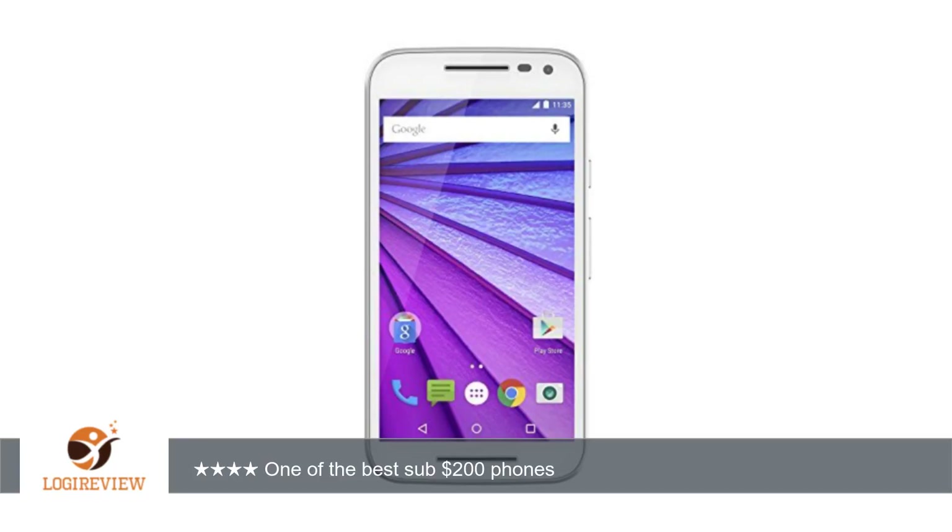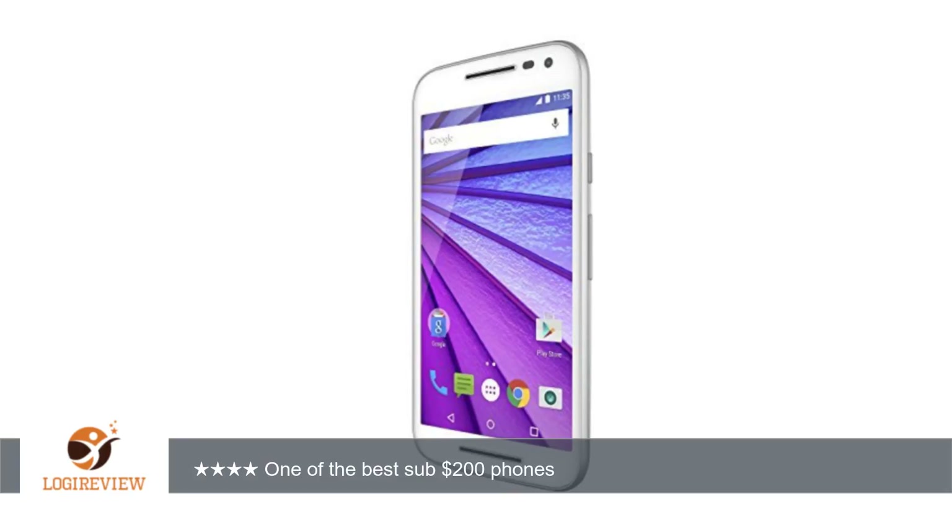4/5. Pros: excellent build quality, looks and feels like a far more expensive device, stock Android runs very fluidly, great daylight photographs, a real brand name means better support and warranty service. Cons: some minor autofocus issues, low light photograph quality is lacking, screen isn't the greatest, 1 gigabyte of RAM on lower end model can be limiting.